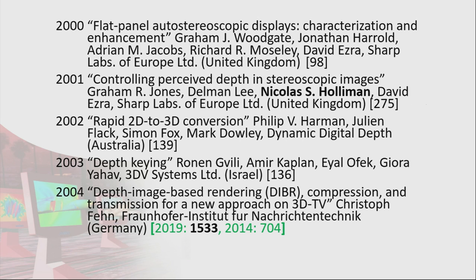In 2003 we got a paper called Depth Keying by 3DB Systems. 2004 was Depth Image Based Rendering — and this is our most highly cited paper in the whole 30 years of the conference. Christophe Fein, who I was just emailing recently — he's now a patent attorney and doesn't do as much 3D as he'd like, but he remembers this conference very fondly. It currently has 1,533 citations. Back in 2014 it was 704, so it's more than doubled in just five years since it was published in 2004.